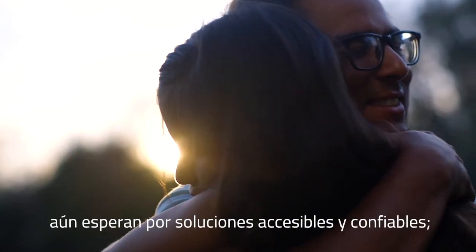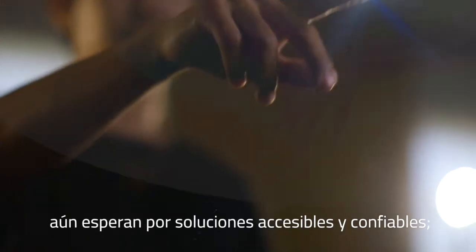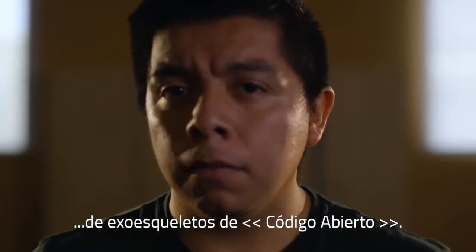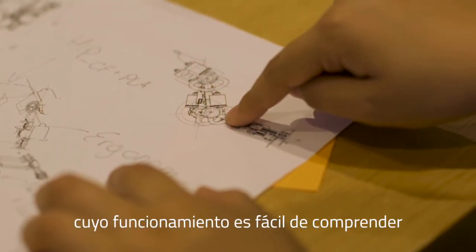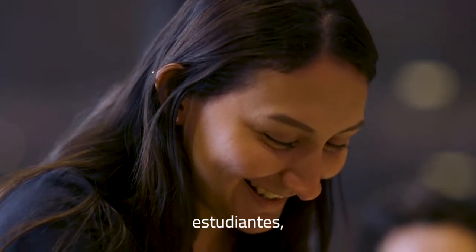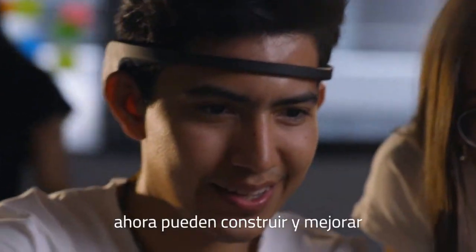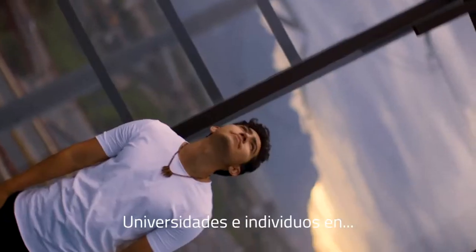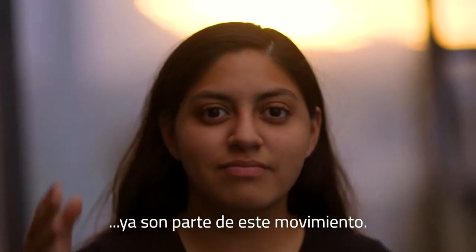But thousands more children are still waiting for accessible and reliable solutions, which is why we created the Alice's Open Source Exoskeleton Program. Through a basic version prototype which can easily be understood and adopted, makers, students, and engineers around the world can now build and improve on their own prototypes. Universities and individuals in Italy, Mexico, Greece, and Chile are already part of this.